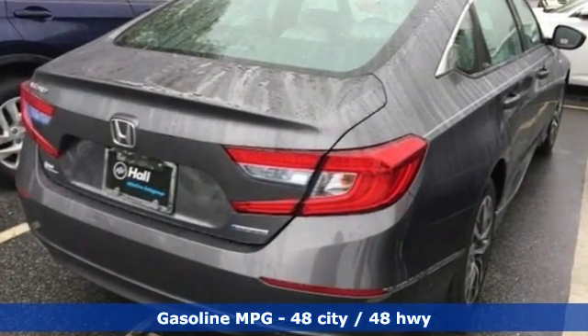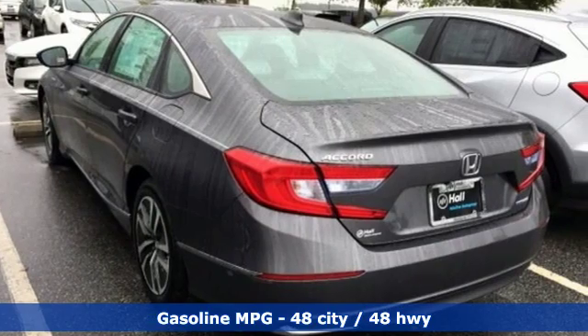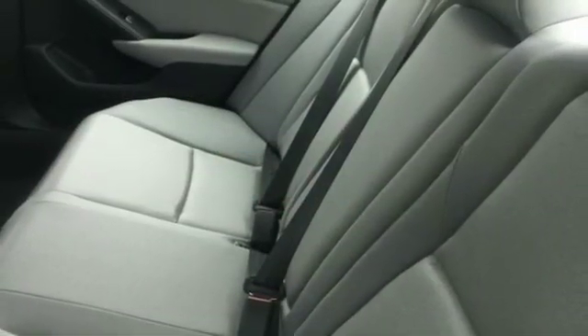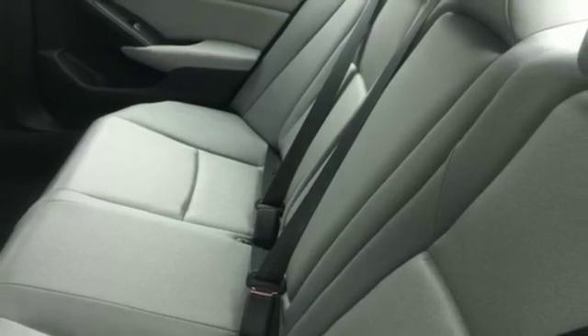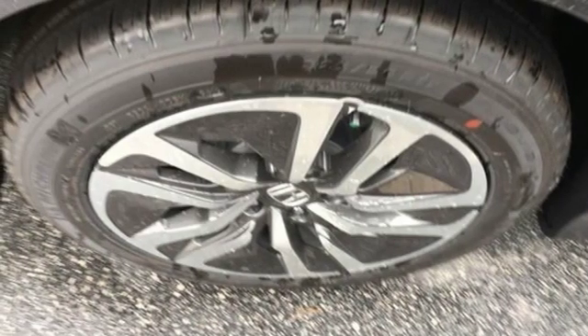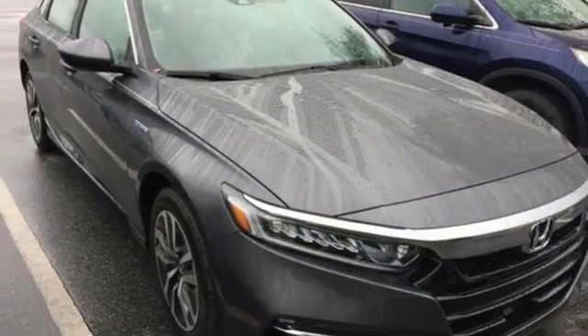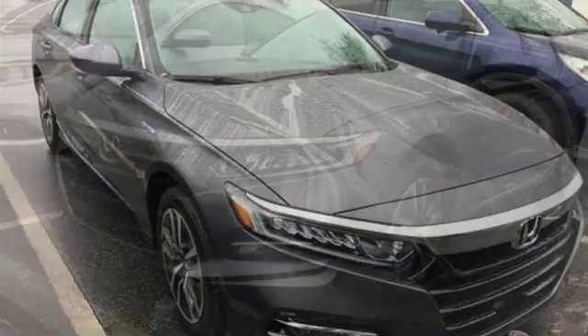Streaming audio, power heated mirrors, dual zone climate control, doors and push button start proximity key, front heated bucket seats, inline 4 cylinder engine, power sliding and tilting sunroof, gas pressurized shocks and continuously variable automatic transmission.